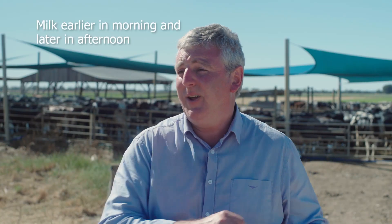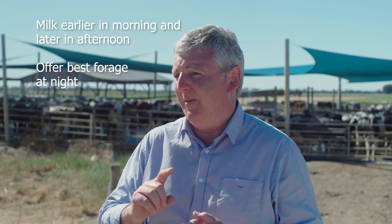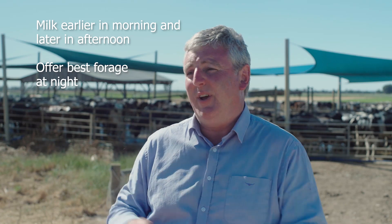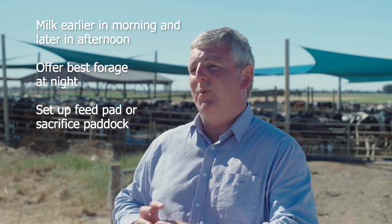We can help our cows by milking them a little bit earlier in the morning and milking them later in the afternoon. We can offer them the best forage at night when they're more comfortable, and we can set up a feed pad or a sacrifice paddock near the dairy so they don't have to walk long distances in the heat during the middle of the day.